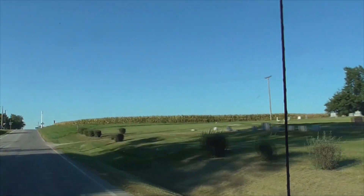That's our beautiful little town of Sweet Springs, Missouri. Thanks for watching — have a great day!